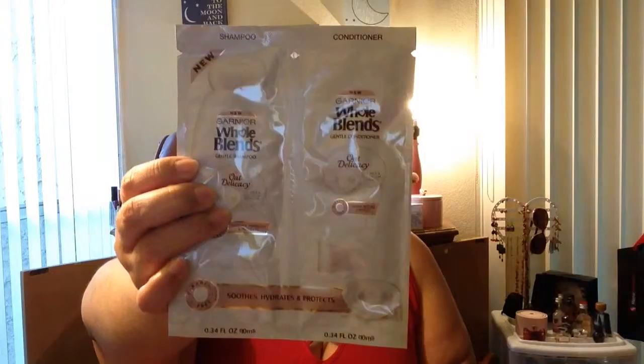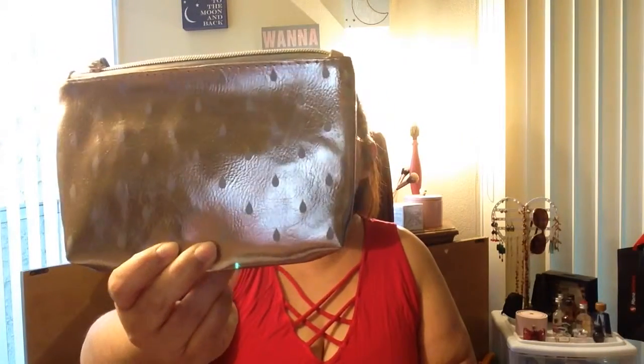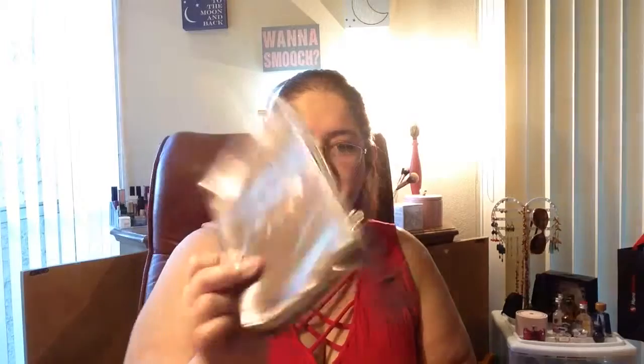We have the Garnier Whole Blends gentle shampoo and conditioner in little foil packets. And last this season they actually included a little makeup bag, which is so cool. For five bucks, that's not bad — here's the little bag and in the back it does have their little logo.